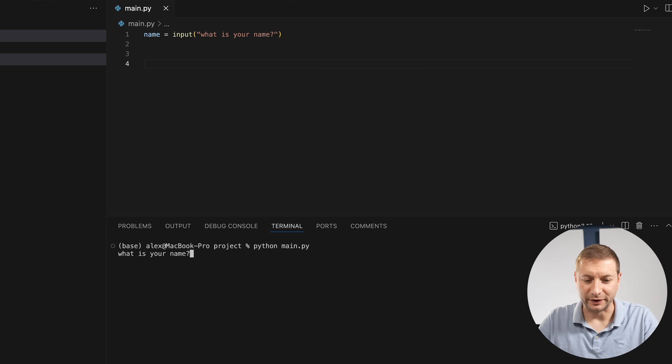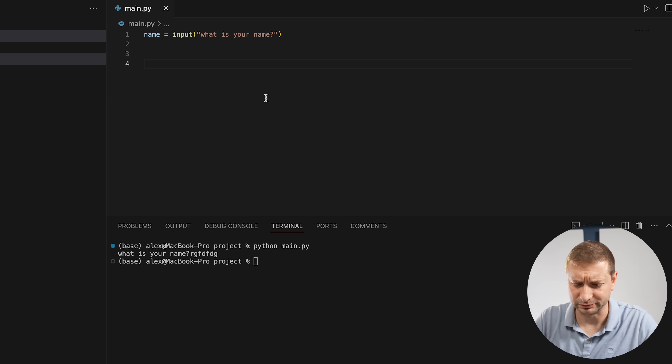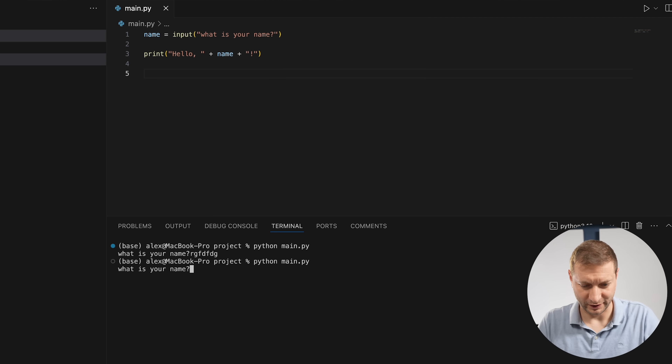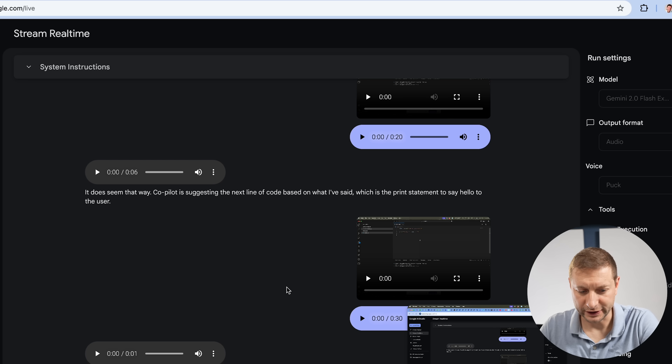The user just runs it. The terminal prompts 'What is your name?' — it works. Gemini then suggests adding a print statement: 'print("Hello, " + name)'. Interestingly, GitHub Copilot predicts the exact same line Gemini is about to suggest. The user runs the updated program: 'What is your name?' — 'Alex' — 'Hello Alex!' It works.